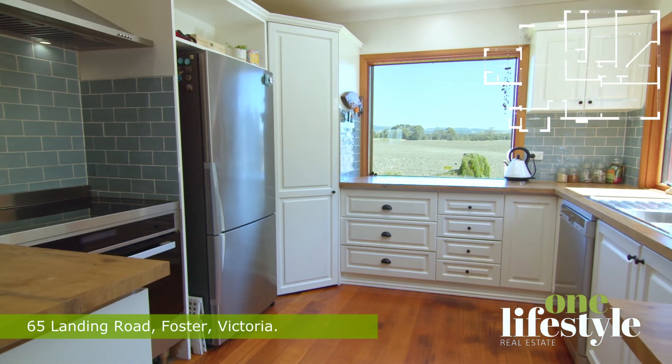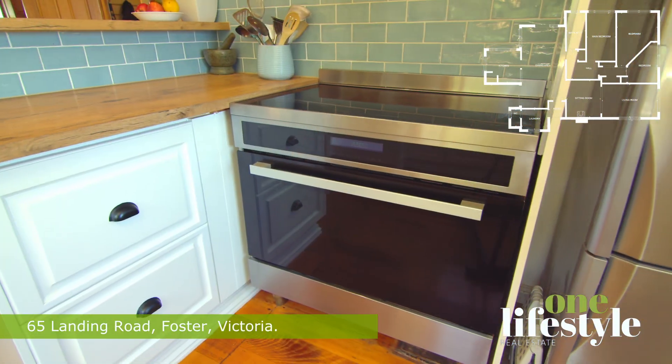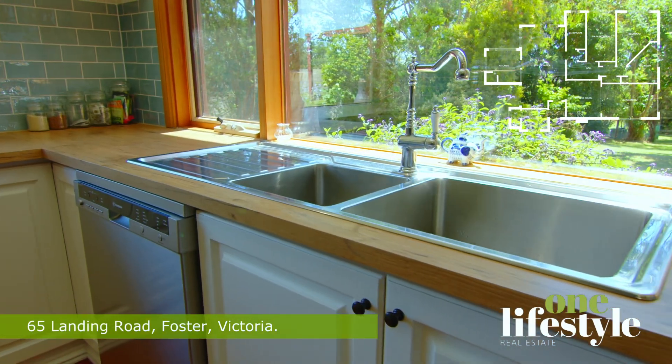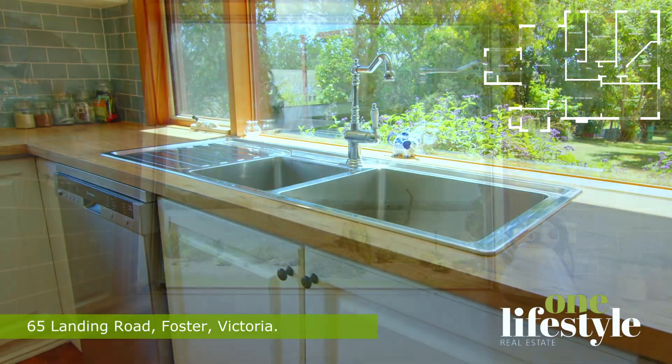The light and bright modern kitchen boasts plenty of storage, a 900mm induction cooktop and electric oven, and innovative remote-control outside kitchen blinds for those hot summer days.